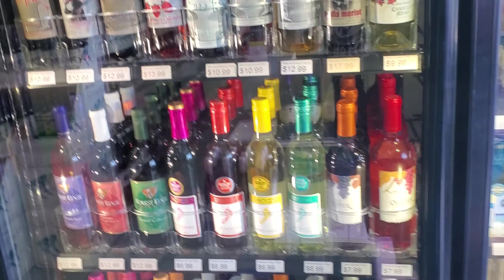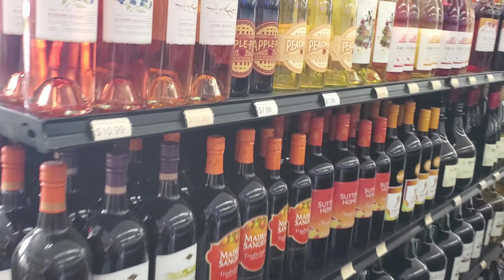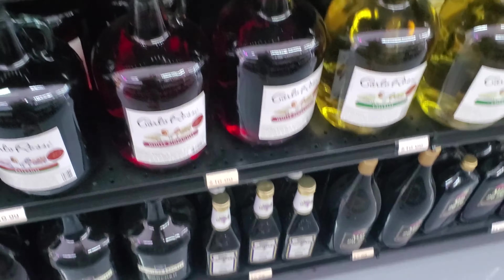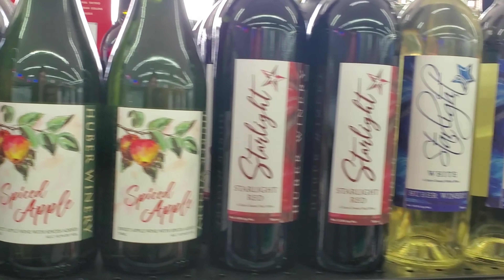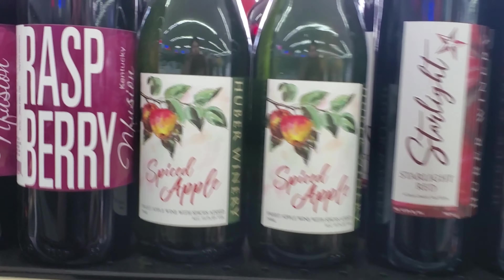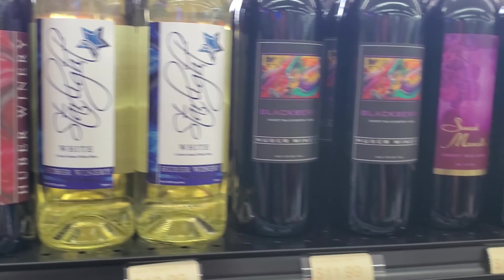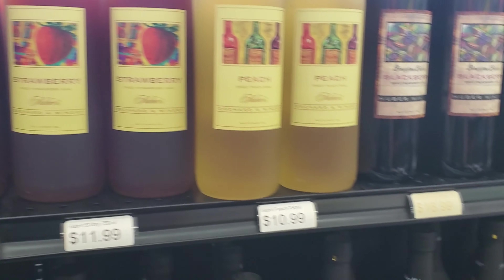More wine — won't focus too much on the wine because we're not a wine channel. Let's do a quick walkthrough of some of the wine, some of the cheaper stuff. Some local stuff right here — Starlight's over in Indiana, Huber's also in Indiana. That's where these wines are from — pretty good wines.